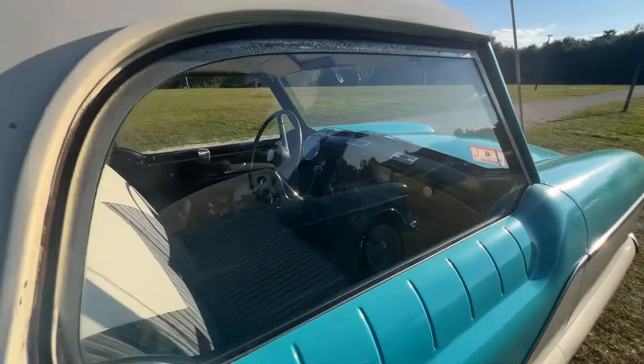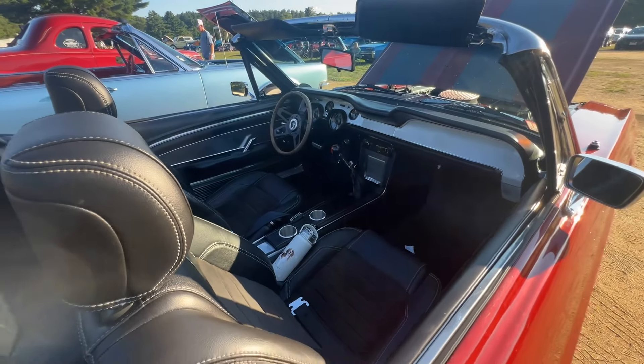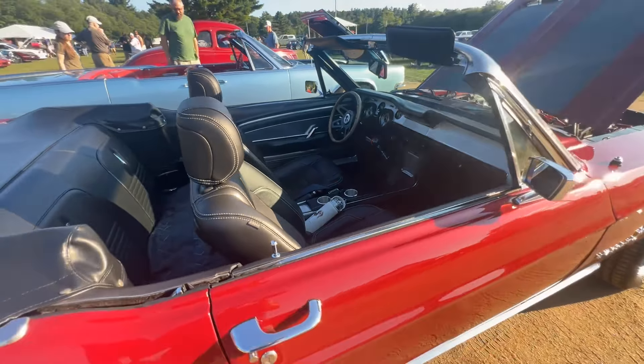And a sharp Mustang convertible here. Looks like it's been customized a little bit, but it's cool. Got a four-speed in it, nice comfortable bucket seats, and the top goes down. Pretty cool.